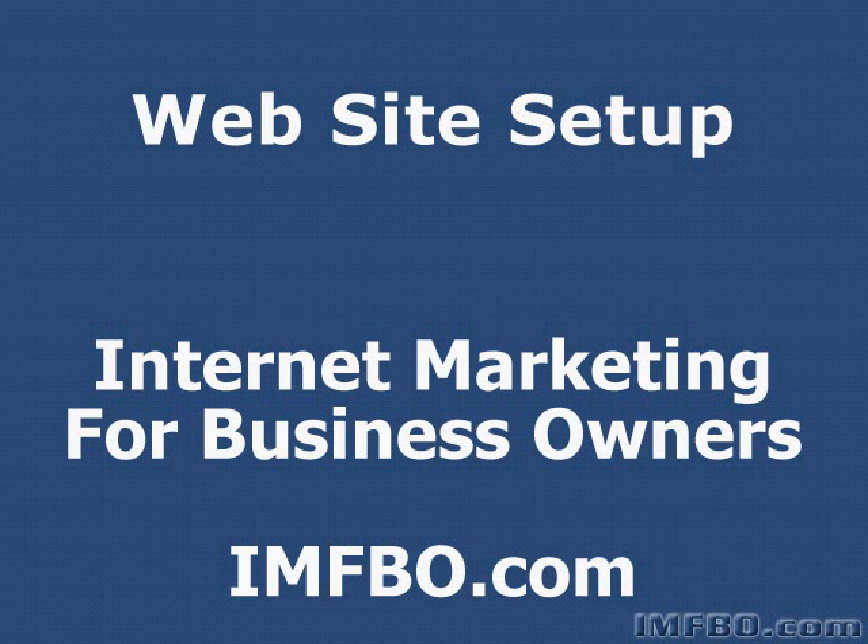Now if you already have a website that you're happy with and you don't think you're paying too much for it, then you could watch this and you might learn a few good tips. But if you're still in the market for a website or you're confused about where to go and what to do to get a website up and running, then this tutorial is definitely for you.